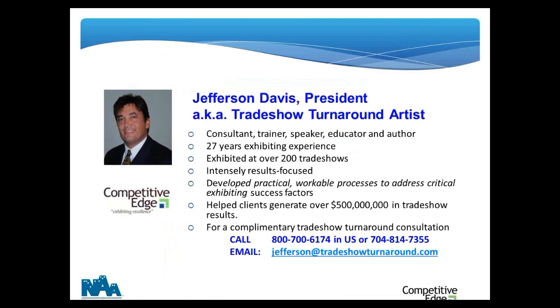My name is Jefferson Davis. I've been around the NAA show for four years and around trade shows for 27 years. A trade show was never a place for me to just show up, fly the company flag, hand out some tchotchkes, and go home. I always had to make every dollar and hour do the work of ten. So starting in 1988, I studied intensely what companies who do really well at shows do consistently, and I've organized those into processes that have helped my clients generate over a half a billion dollars in combined show results.